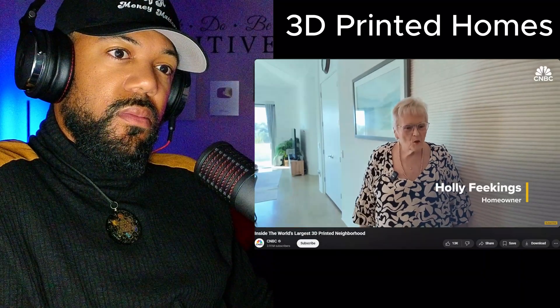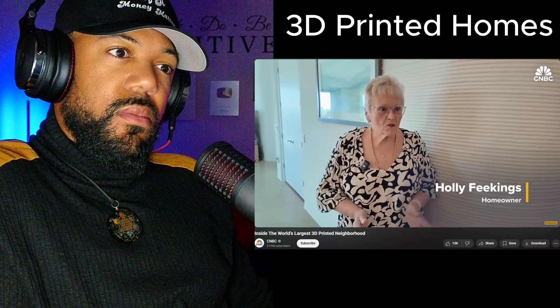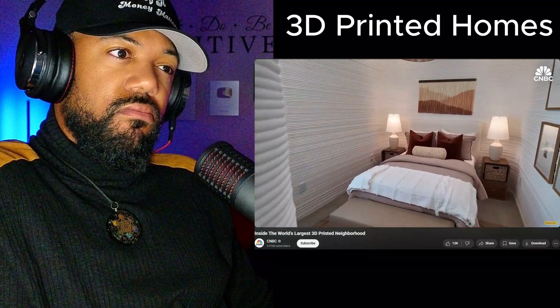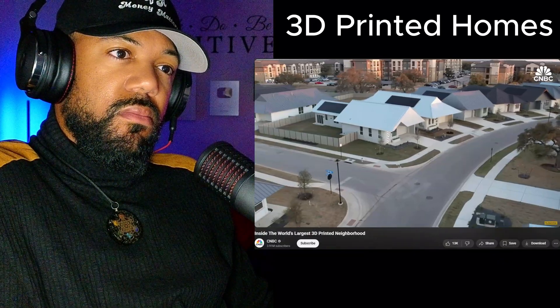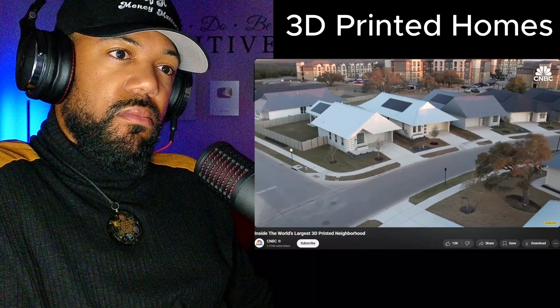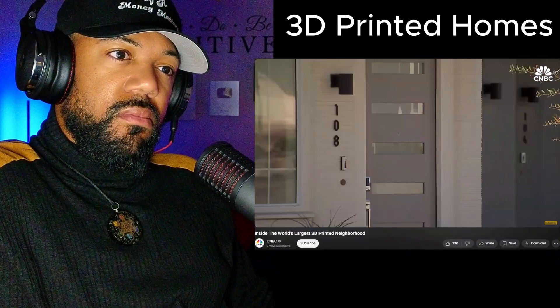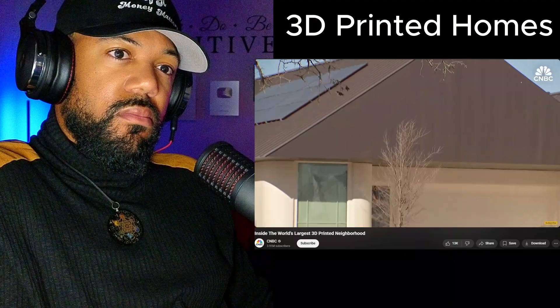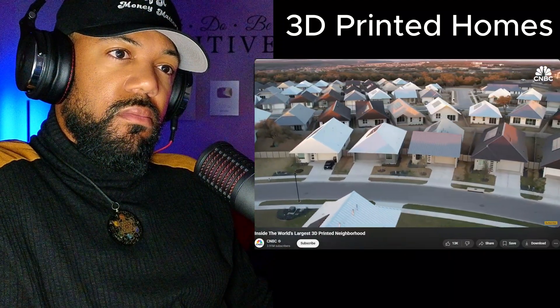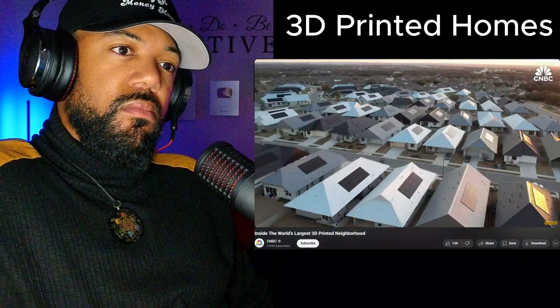Holly Feekings and her husband moved in just over a year ago. Her son discovered it first — he's a techie and was enthralled with the concept and the energy efficiency. They realized it was really a safe home for two older folks: single level, no stairs. The homes are high-tech, energy efficient, and wind, fire, and mold resistant. This is a significant improvement in evolving a housing market that has the ability to change over time.